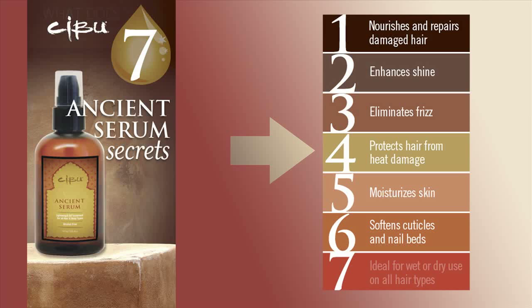Protect hair from heat damage. Moisturize skin. Soften cuticles and nail beds. Ancient Serum is ideal for wet or dry use on all hair types.